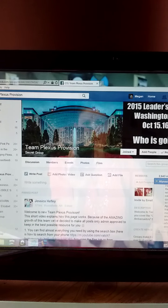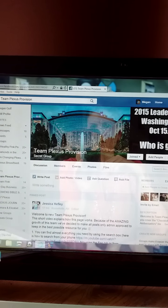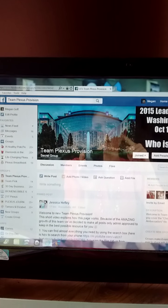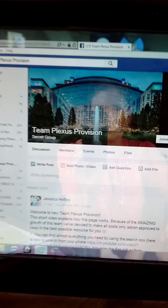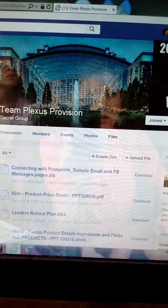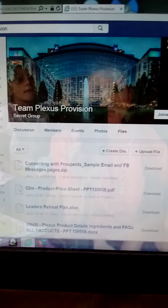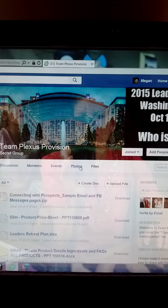This is our large team page called Team Plexus Provision. Jessica Hefley and her husband Rob are the people that run that — that is my upline's upline. When you go here to Files, there is a lot of information there that is very, very helpful. The Team Plexus Provision page is more for those people wanting to build their business.